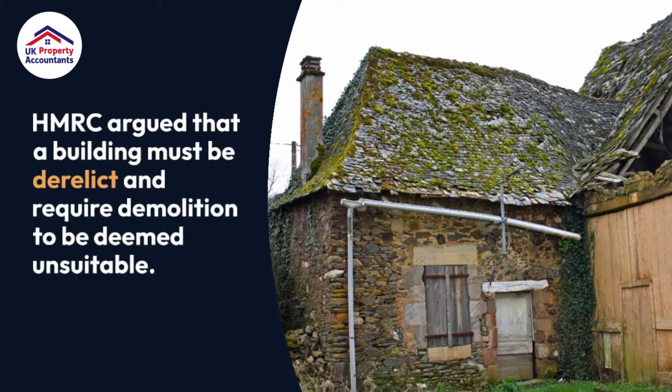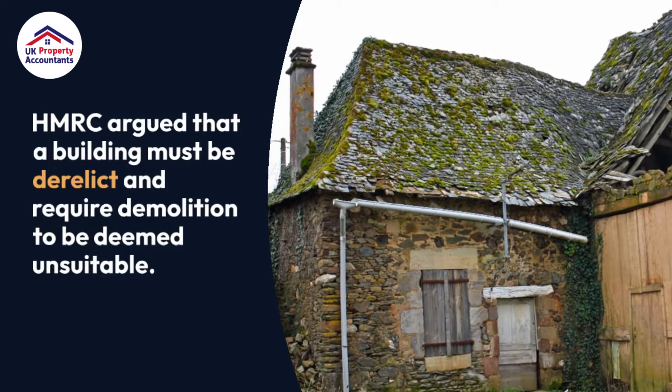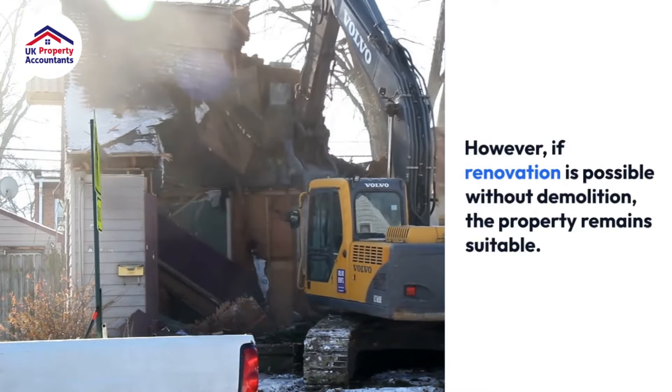HMRC argued that a building must be derelict and require demolition to be deemed unsuitable. However, if renovation is possible without demolition, the property remains suitable.